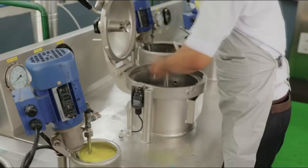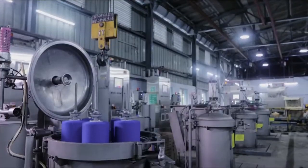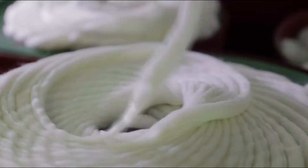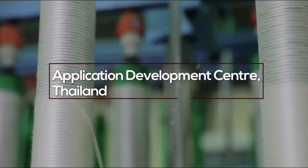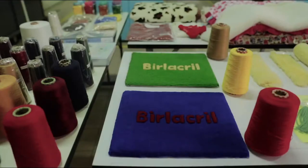Nowhere in the world will you find the kind of facilities for research and development and for new product development as you would find in the Acrylic Fibre plant in Thailand. This facility is today up and running and producing fantastic prototype samples for the whole value creation work to happen with a partner.